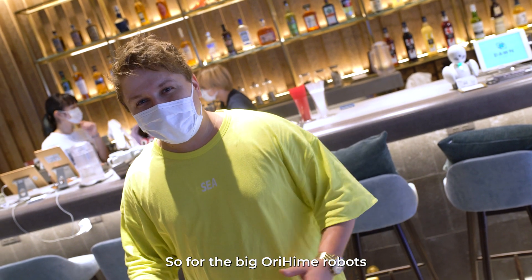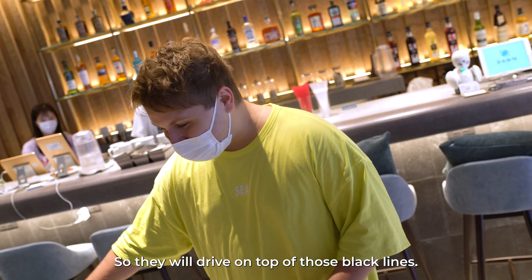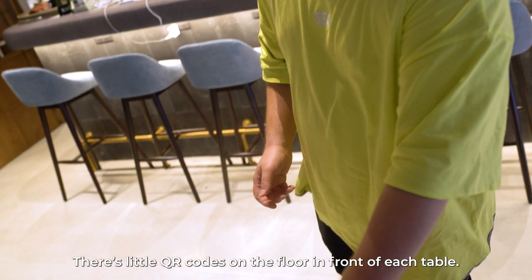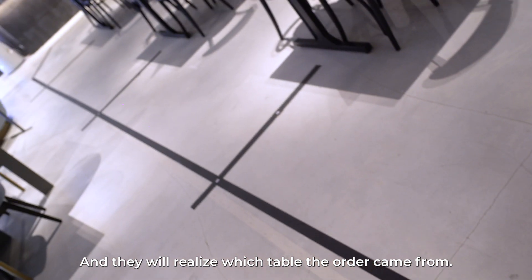For the big Orehime robots, there's a pattern on the floor and they drive on top of those black lines. There are little QR codes on the floor in front of each table, and they use those to recognize which table they need to go to.